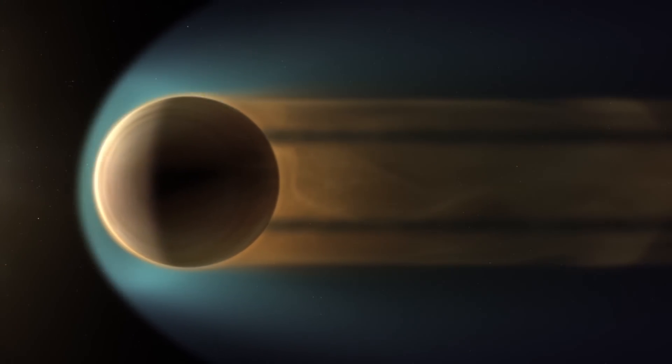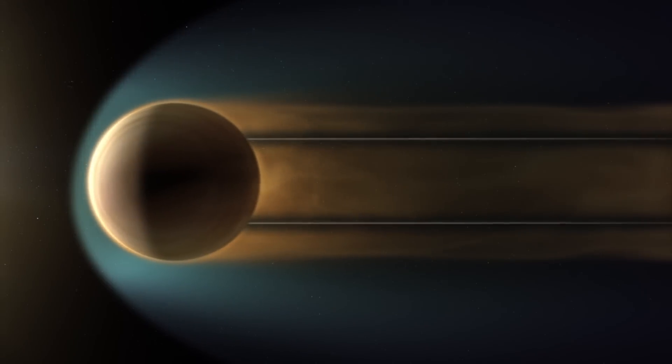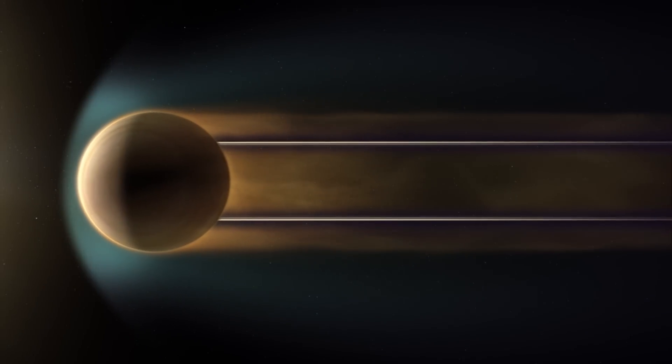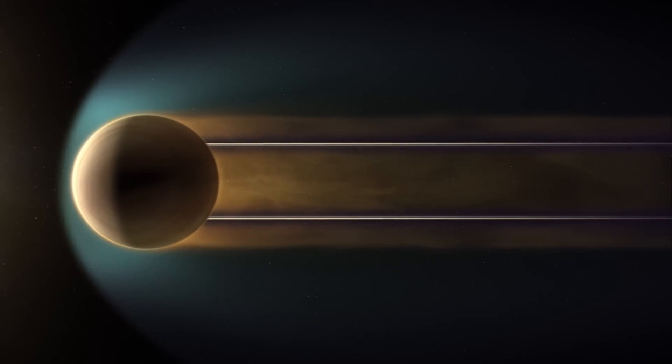The Pioneer Venus Orbiter measured inside these things and we saw that there is very little plasma and there's all this magnetic field. From that they suggested that this is essentially a magnetic structure sitting in the nightside.